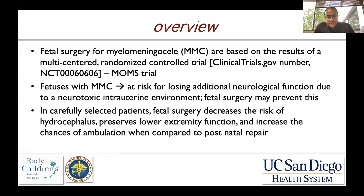Fetal surgery for myelomeningocele — the advent and wide adoption of fetal surgery is really based on a multi-center randomized control trial. So this is level one evidence, not something we have a ton of in neurosurgery, but this is one thing that we do have. This is based on the two-hit hypothesis that was really made popular by Dr. McClone, and fetuses with myelomeningocele are at risk for losing additional neurological function. This is called the two-hit hypothesis.